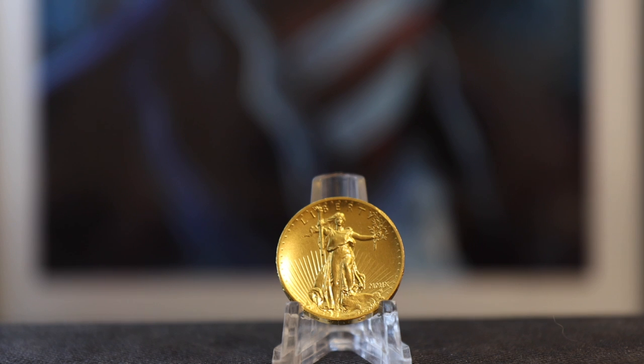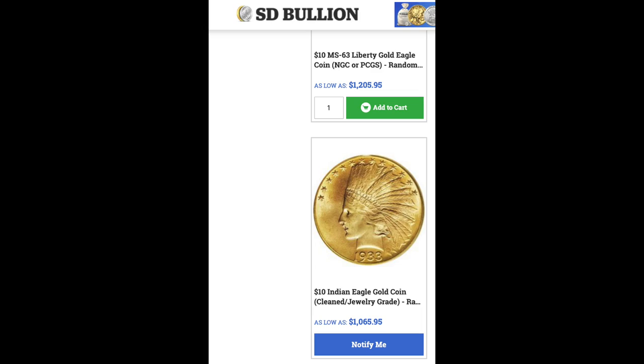For some of the designs, the same coin was used to cover different grades. For example, the photo used for a clean coin was the same photo used for the XF coin. Speaking of photos, for one design — the $10 Indian — they had a photo of a 1933 Indian in mint state condition, but the description said 'random date, cleaned $10 Indian.'